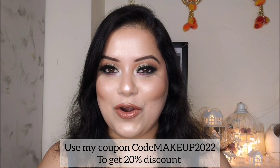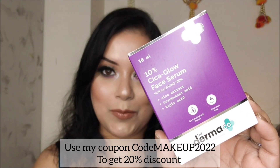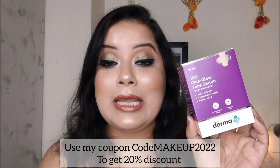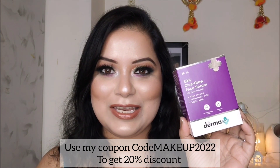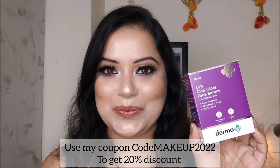Now it's time for a short demo video where I am going to use this Dermaco Cica Glow Face Serum on my face. Along with that, I'm definitely going to share a little bit more info regarding this amazing serum that you should have in your skincare regime. So without further ado, let's see the demo.